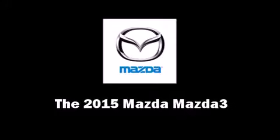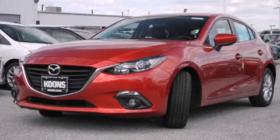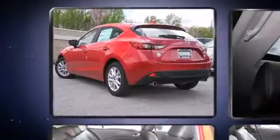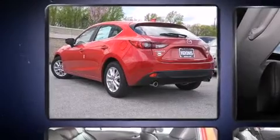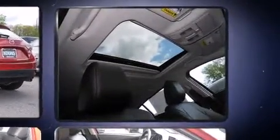The 2015 Mazda Mazda 3. This four-door, five-passenger hatchback will allow you to take command of the road with confidence. It features an automatic transmission, front-wheel drive, and a two-liter four-cylinder engine.